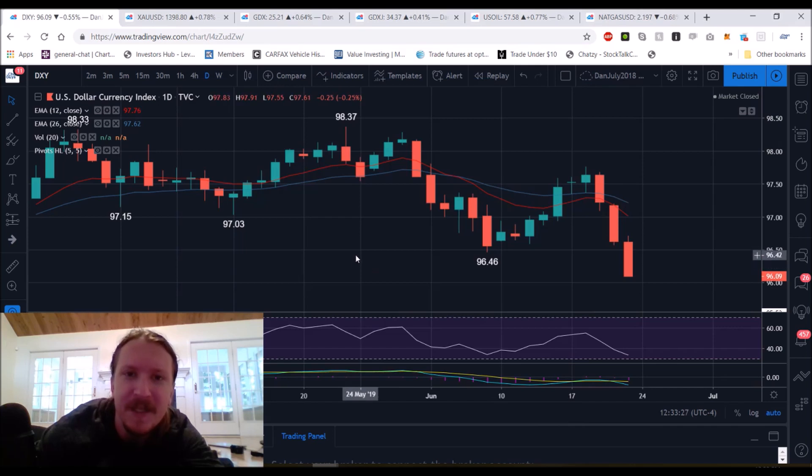Checking in on the commodity space, we'll look at the dollar, gold, miners, oil, and natural gas. Ever since the FOMC on Wednesday, the dollar dropped very significantly, and with the close at the low of the day on Friday, it doesn't look like this sell-off is done just yet, but we're close to daily oversold conditions.